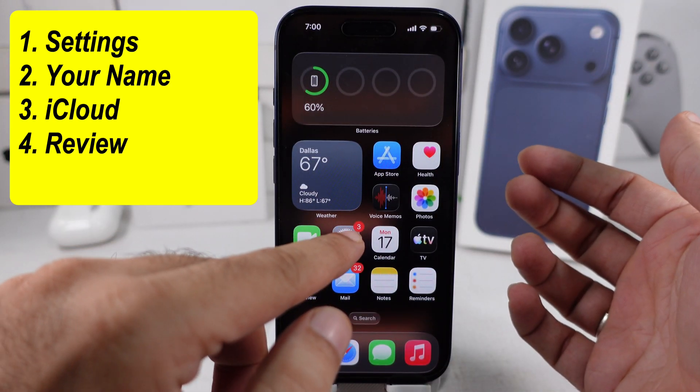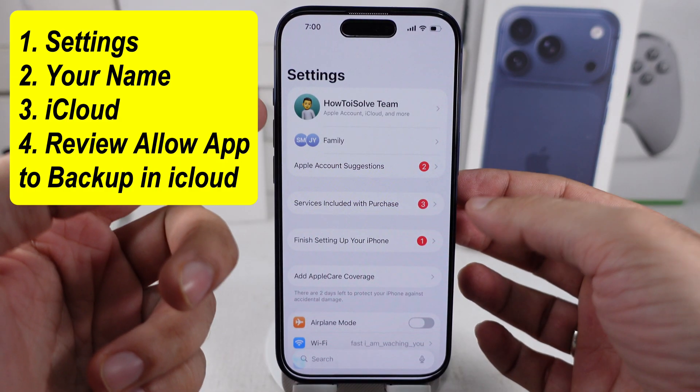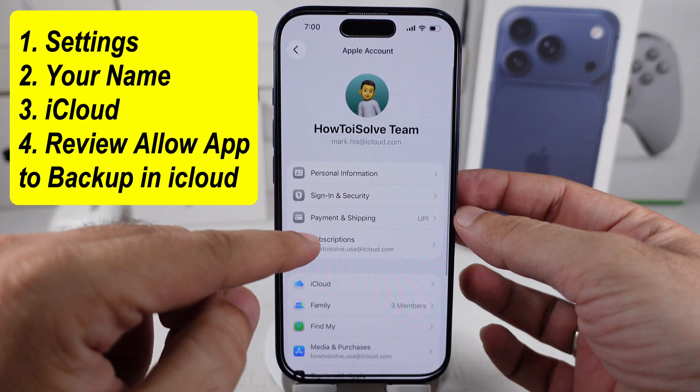Go to the Settings app on your iPhone and tap on your Apple ID profile name. Then scroll down a little and tap on iCloud.